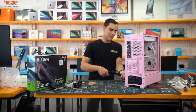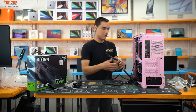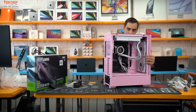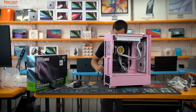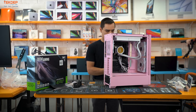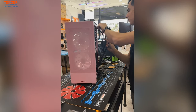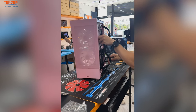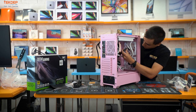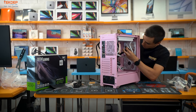Now the power supply is installed. We'll do cable management last, but first feed all the cables through to where they need to go. The CPU 8-pin goes up to the top of the motherboard. SATA power stays in the back for the cooler hub and hard drive. The 24-pin is almost always located up near the top of the board.